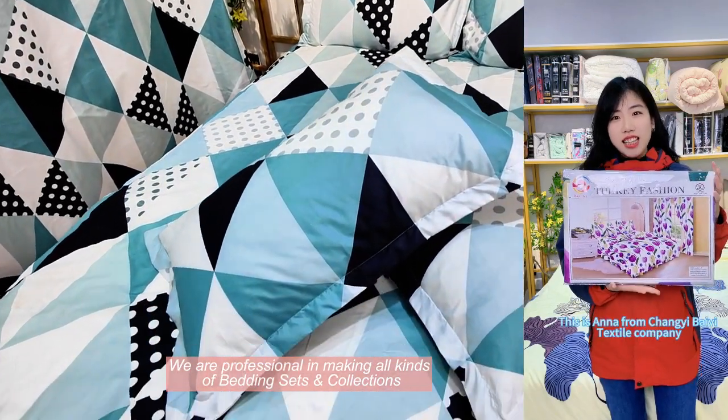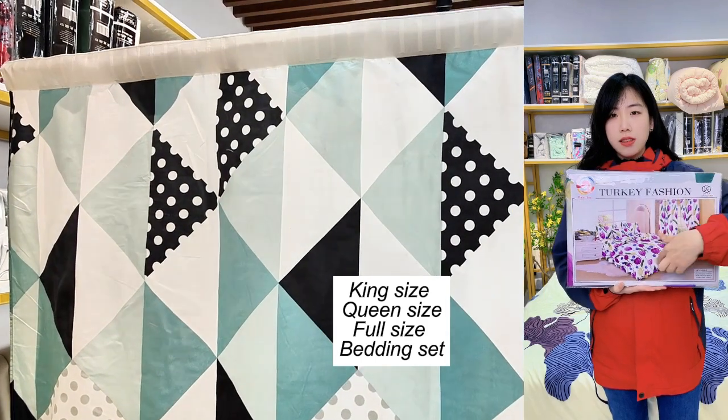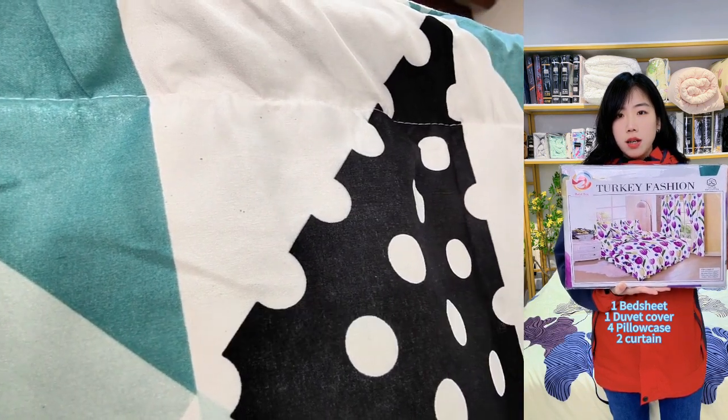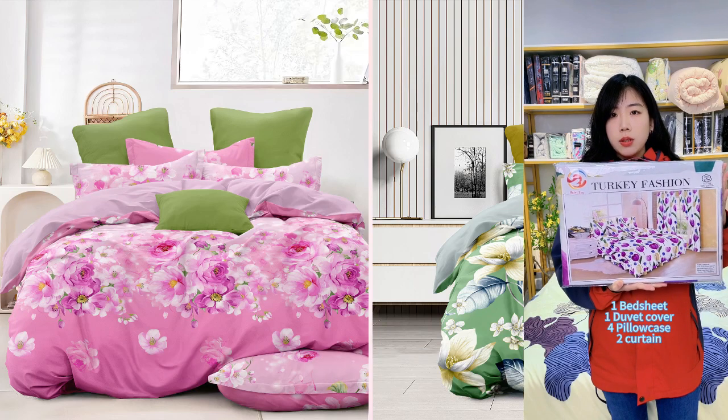Hi friends, this is Anna from Changyi by E-Tactyl company. Now let me introduce our 8 PCS bedding set. This bedding set includes 1 bedding set, 1 duvet cover, 4 pillowcases, and 2 curtains.